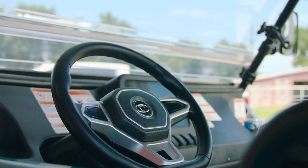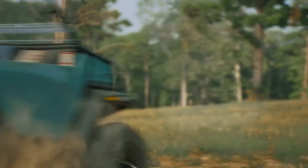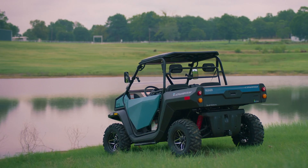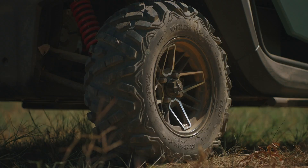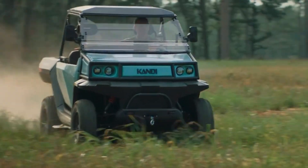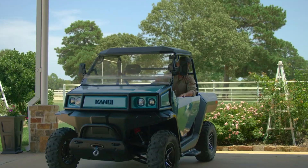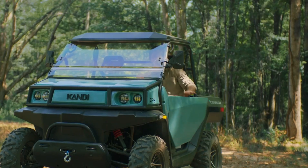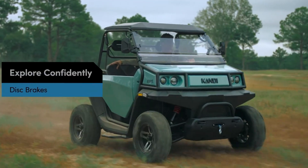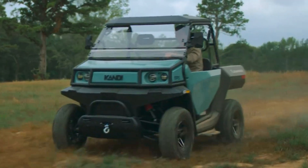Equipped with a 3,500 lb winch and 2,500 lb towing capacity, the Cowboy E10K has the muscle for any off-road challenge. Inside, comfort and technology are at the forefront with a 10-inch touchscreen, electric power steering, and a backup camera. Safety isn't compromised either, with disc brakes, headlights, seat belts, and side doors ensuring a secure ride. For adventurers looking to conquer the great outdoors while minimizing their environmental impact, the Candy Cowboy E10K delivers both thrills and eco-friendly performance.